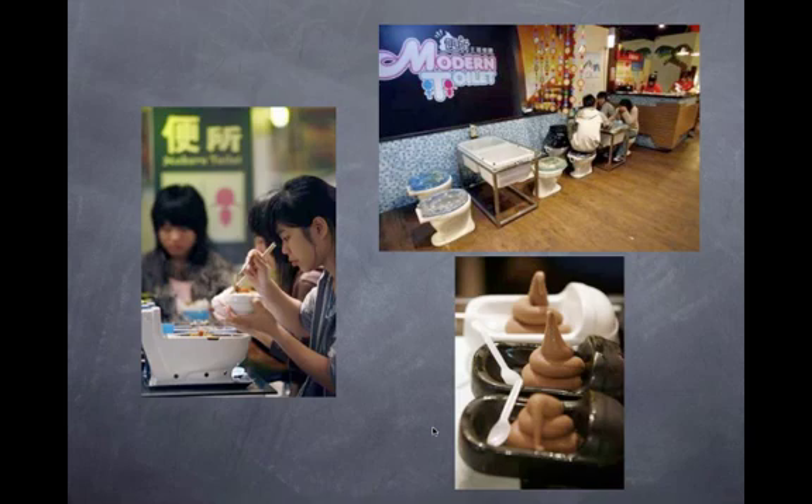Just to end with something weird: this is the Modern Toilet Diner in Taipei. It goes to show that the world is sometimes a little bizarre — hopefully an idea that will not catch on in the States anytime soon.